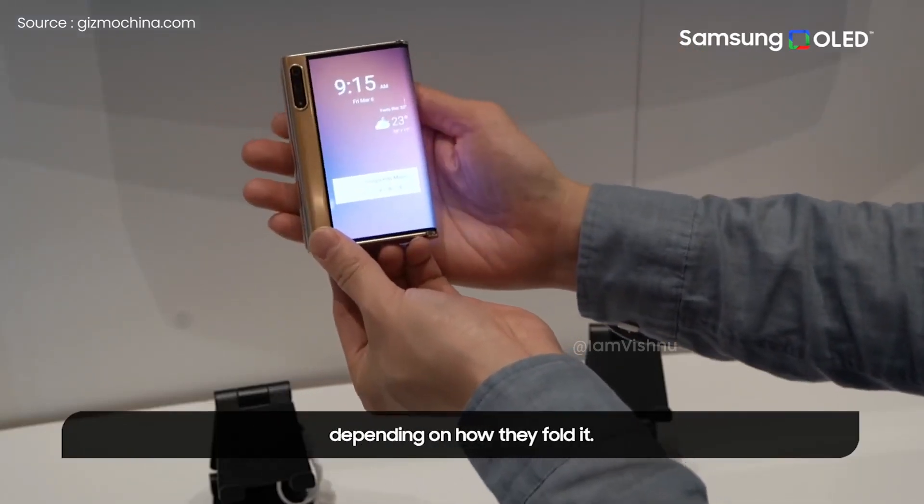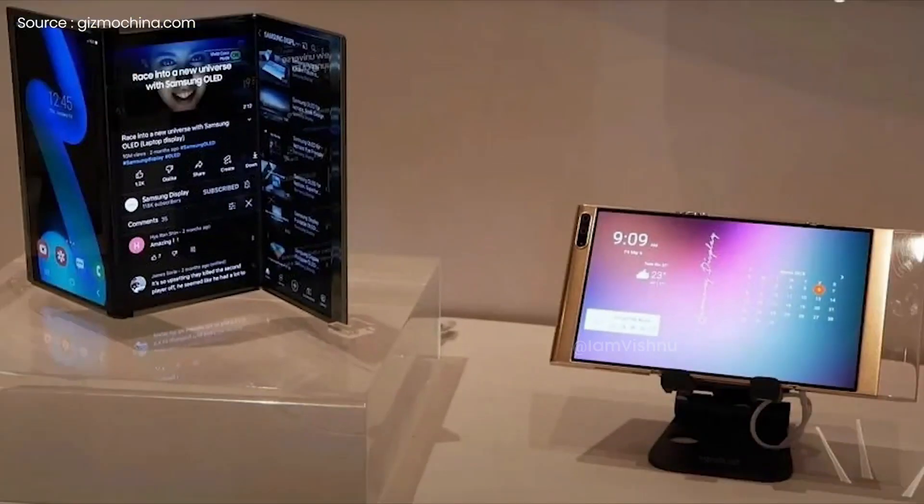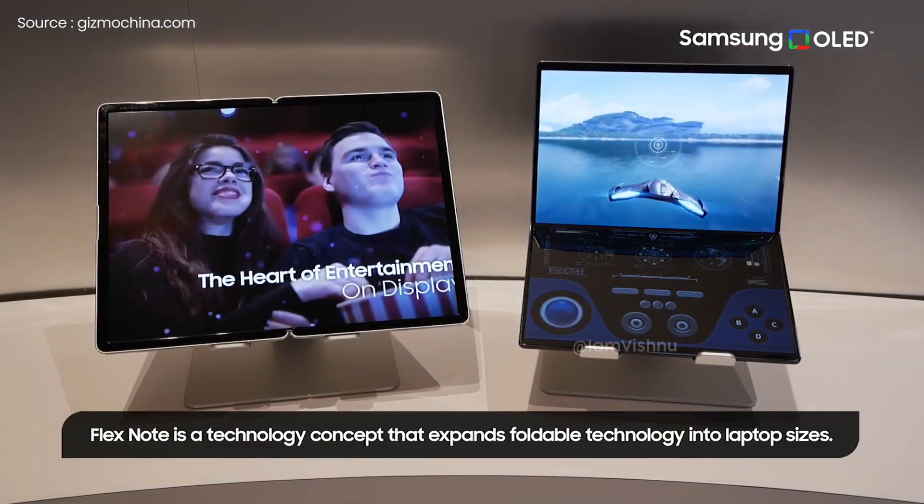The patent, uploaded by WIPO, contains key schematics of the envisioned product. The images give us an early idea of the tablet from various angles, including the display being extended from right and left. The patented tablet features a USB Type-C port for charging.